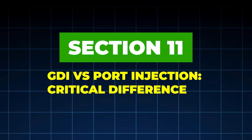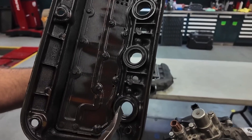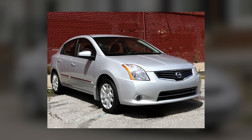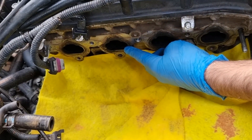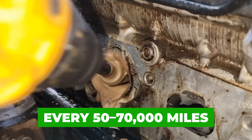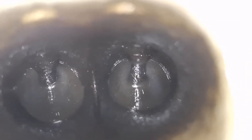Section 11: GDI vs. Port Injection — Critical Difference. For port-injected engines, this method works extremely well — fuel washes the back of intake valves naturally. Ideal for older Toyotas, Hondas, Mazdas, and Nissans. For GDI (direct injection) engines, injector tips can be cleaned, but intake valves cannot be cleaned by fuel alone. Japanese mechanics still use this method on GDI engines, but they combine it with periodic intake valve cleaning every 50,000 to 70,000 miles. Injector cleaning still improves spray pattern, reduces misfires, and stabilizes combustion — just don't expect it to remove valve carbon on GDI engines.